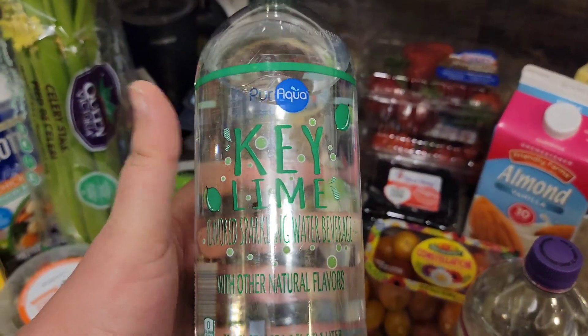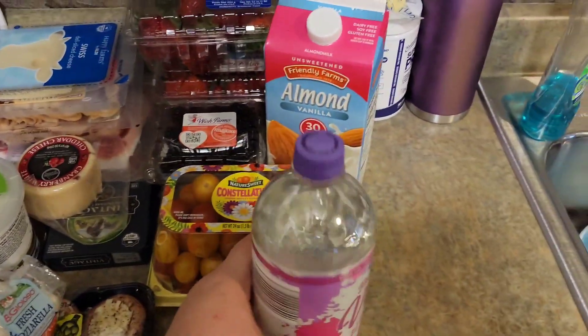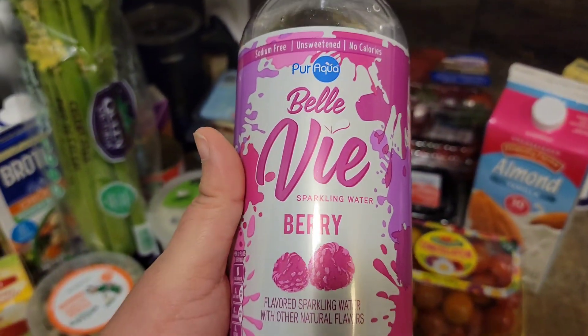We have a Key Lime flavored sparkling water beverage and a berry sparkling water beverage.